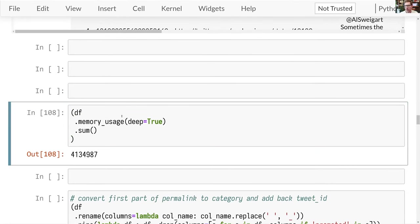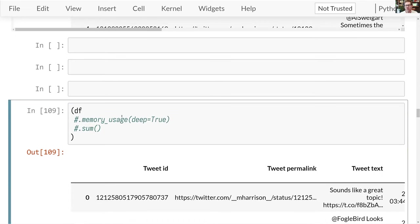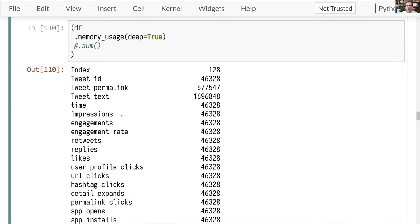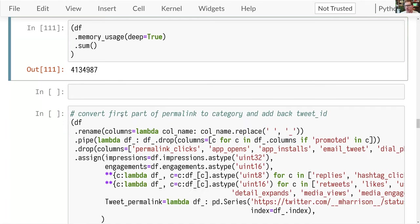I'm going to load up my raw Twitter dataset. You can see I've got a permalink, tweet text, impressions, engagement counts, and some promoted columns that have no information. One of the things you can do first is inspect your data. I can ask how much memory each column is using. This returns a Series — a column from the data frame. Summing that tells me the number of bytes in use: about four megabytes. Not a particularly large dataset.